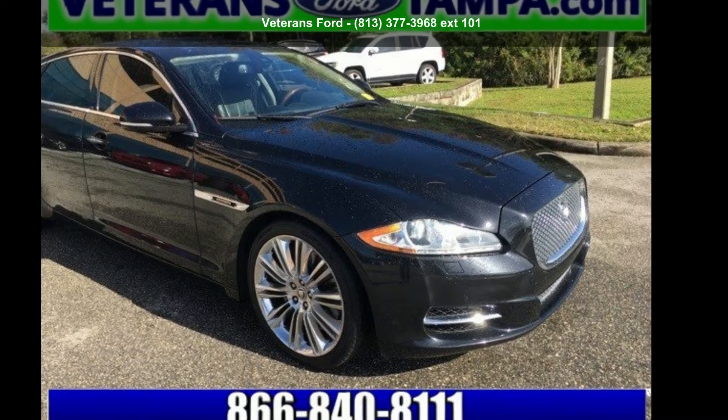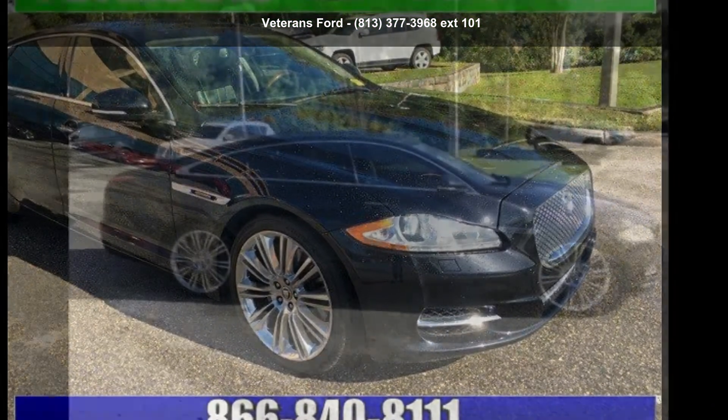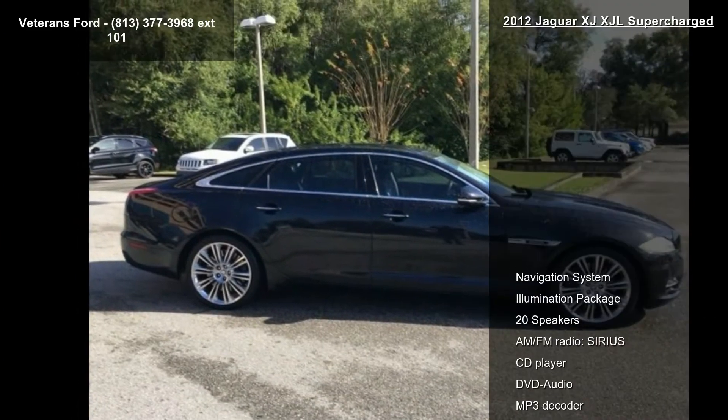Presenting the Jaguar 2012 XJ-XJL Supercharged. Don't miss this great deal on a luxury vehicle.